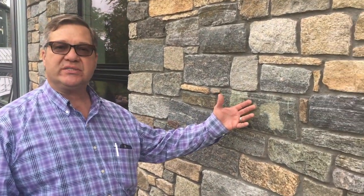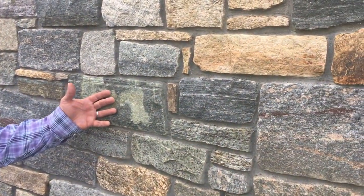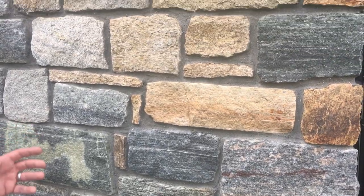Hi, this is David at StoneYard.com. We're at Southern New Hampshire University in Manchester, New Hampshire. This is some of the Boston Blend built-in veneer. Notice the configuration.